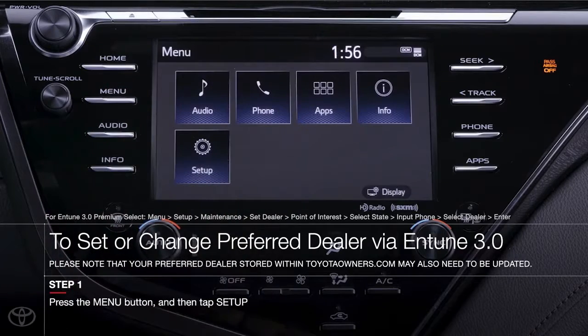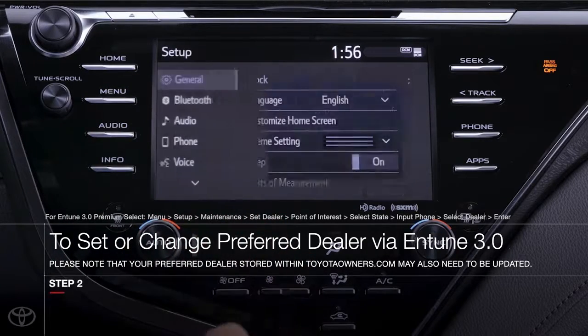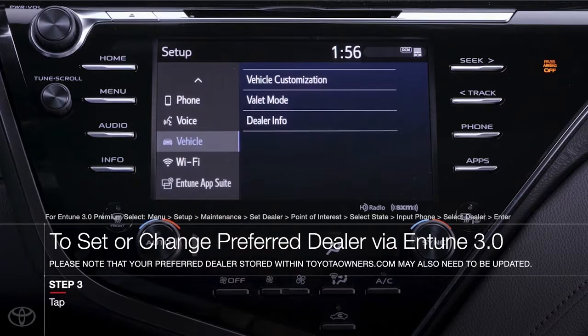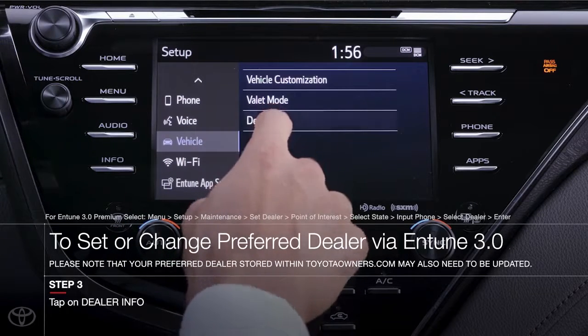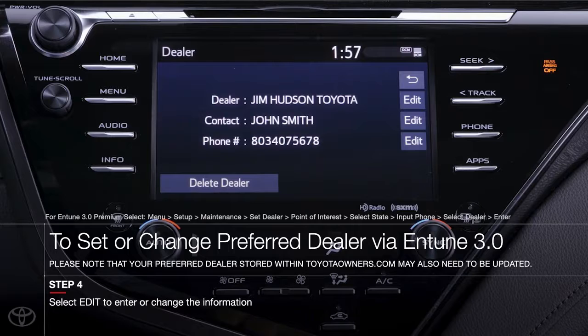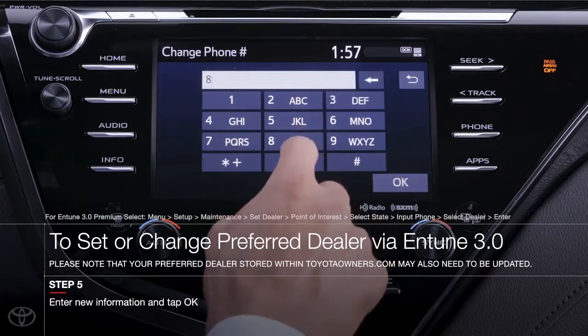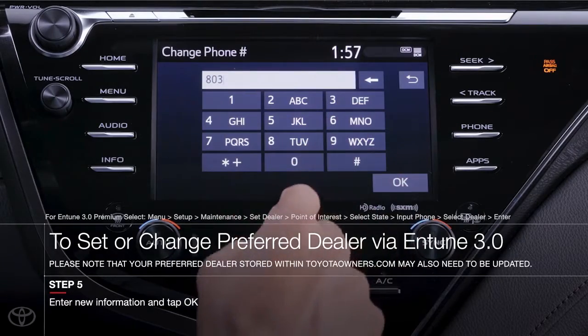First, press menu and then tap setup. On the list to the left, scroll down and select vehicle. Within this menu, tap dealer info. Here you see three pieces of information: the dealer's name, the name of the contact at the dealer like a service advisor, and the dealer's phone number. Tap edit on any of these and you can input new information. Hit okay when you're done and you're all set.